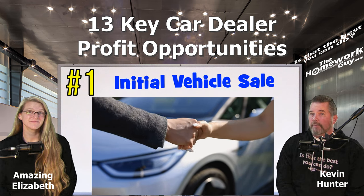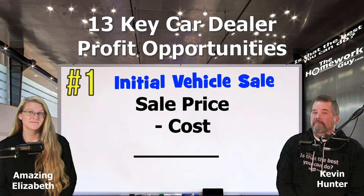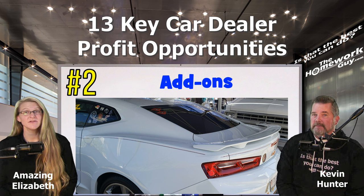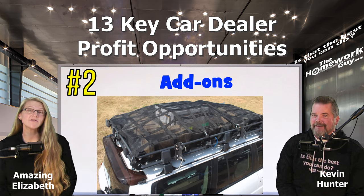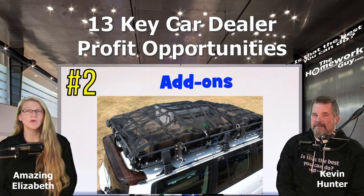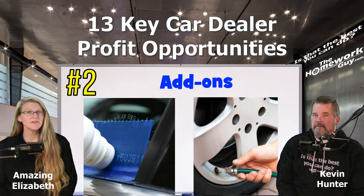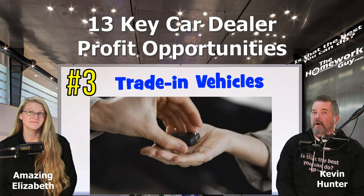Number one is the initial vehicle sale — this is the primary opportunity, involving the sale of the car itself. The dealer profits from the vehicle sale price minus its cost. Number two are dealer add-ons, which can include aesthetic enhancements like pinstriping, spoilers, or custom rims, or more practical additions like roof racks, cargo organizers, running boards, or all-weather floor mats.